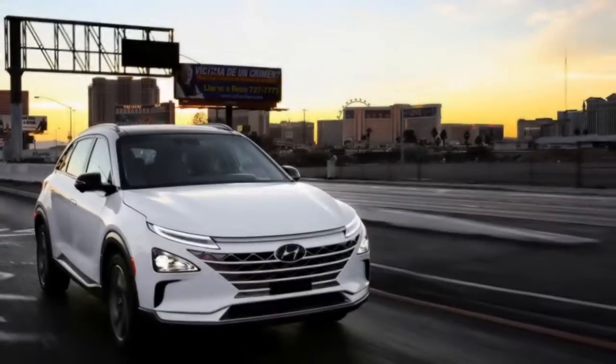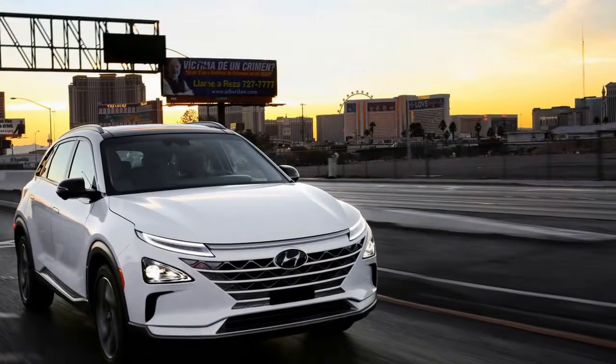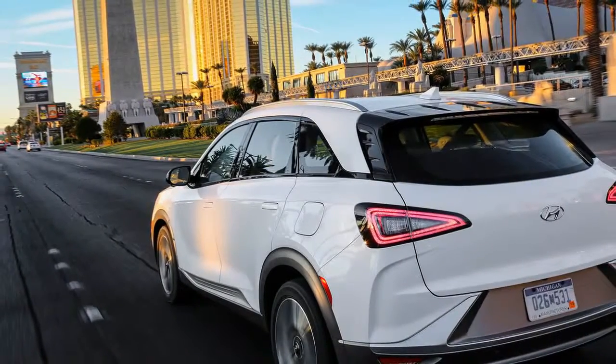The Nexo is good for an estimated 370 miles of range, a significant improvement over the Tucson's 265 miles. Once the hydrogen tanks are empty, the Nexo can be refueled in five minutes, according to Hyundai. The issue of finding a hydrogen station remains, however, as the supporting infrastructure is severely limited.